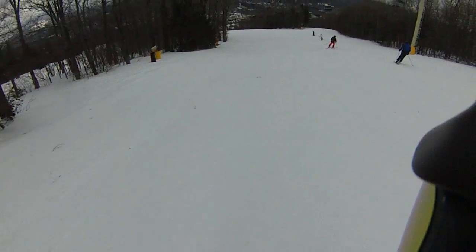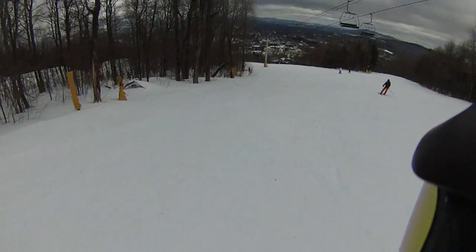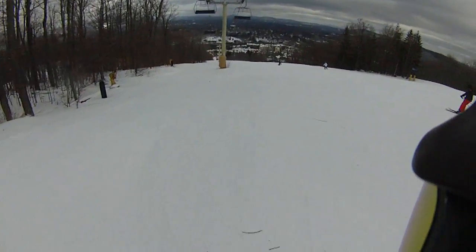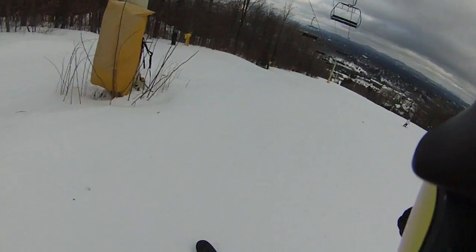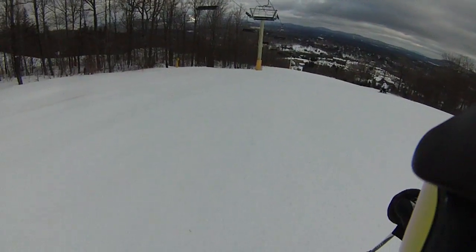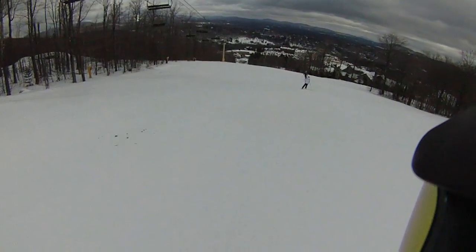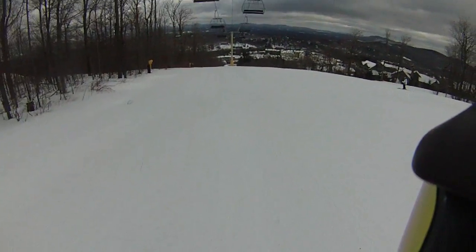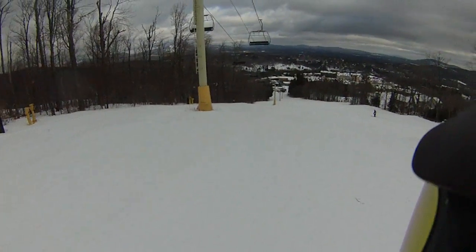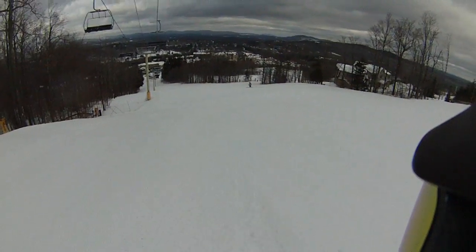Tip it a little bit. Get that front ankle. Get that foot up. Setting that front ankle way out — too far out — but nice skiing here in the kitchen, not as nice as Sam, but pretty good skiing.